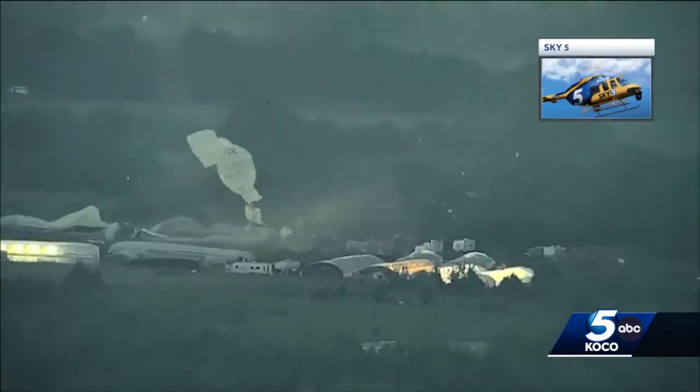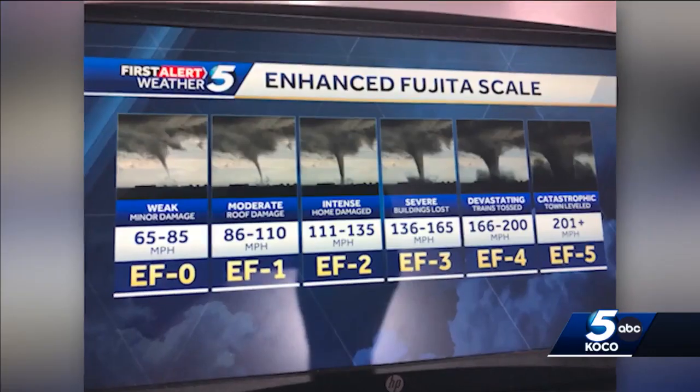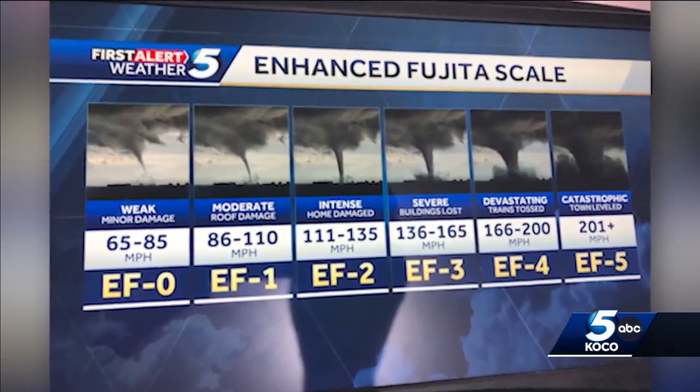As with everything, nothing's perfect, and there are a few issues with the enhanced Fujita scale that we have right now. Some of the damage indicators are inconsistent with each other. Dr. James Ledoux, acting director of the National Windstorm Impact Reduction Program, is part of a team working on an upgrade to the EF scale. The developers of the enhanced Fujita scale never got foresters and ecologists and arborists together to really talk about that wind speed to damage relationship with trees.